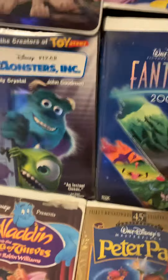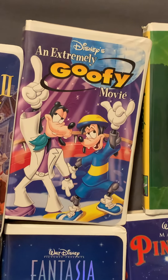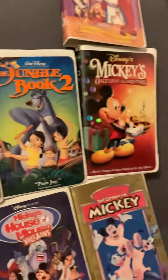I also have Winnie the Pooh: Seasons of Giving, Mickey's Magical Christmas: Snowed in at the House of Mouse, Cinderella, Cinderella 2: Dreams Come True — I don't know why the third movie isn't released on VHS — Lady and the Tramp 2: Scamp's Adventure, An Extremely Goofy Movie, and I still need to get the first Goofy Movie. Also A Bug's Life, The Black Cauldron, The Jungle Book, The Jungle Book 2, Belle's Magical World, and Mickey's Once Upon a Christmas.